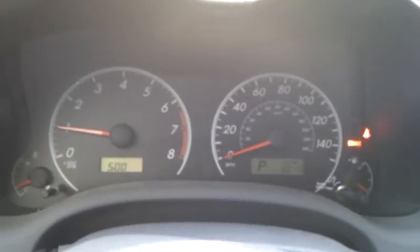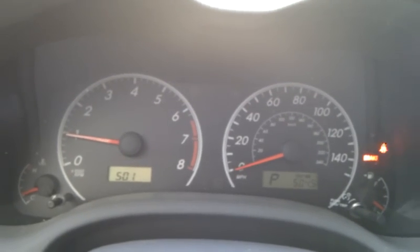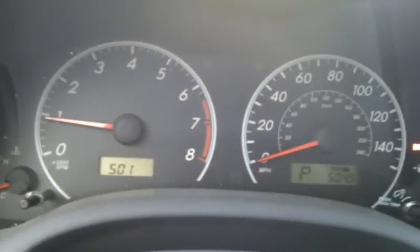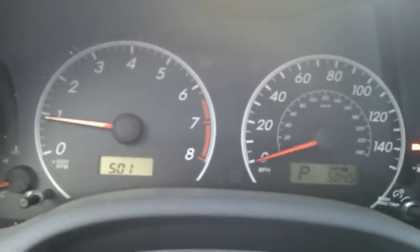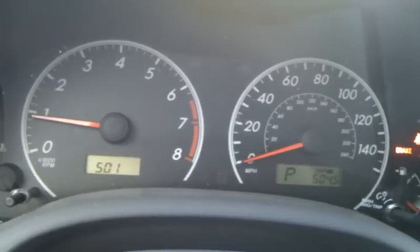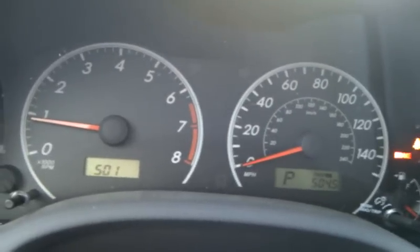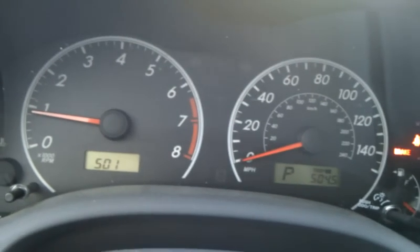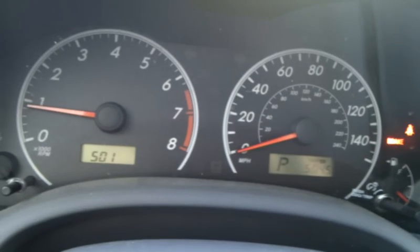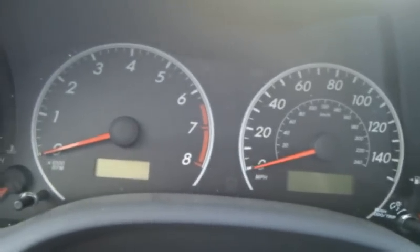The light starts blinking after 4,500 miles telling you it's getting close to oil change time. Then once the maintenance required light comes on solid — that's the light in the middle between the top of the gauges — that means you have 5,000 miles on the oil and you should look into getting it changed soon. This procedure should apply to most newer Toyotas, but you do want to check your owner's manual that came with the car just to make sure the procedures I walked you through are the same for your car.